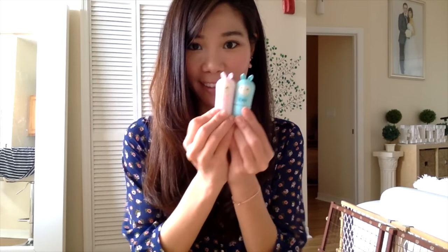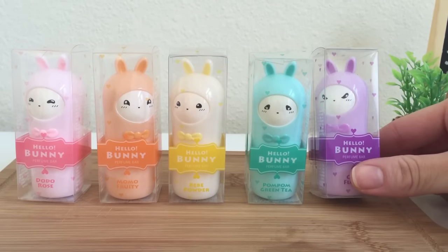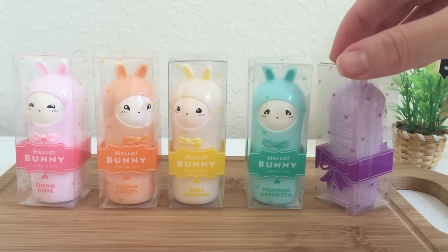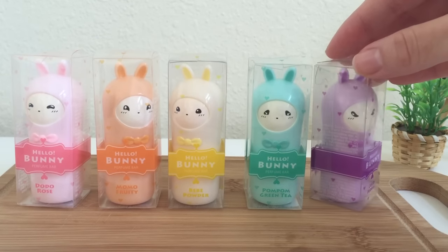The only scent I can truly identify is the middle yellow one, which actually has a baby powder smell, and all the other colors have a very subtle floral scent to them. My favorite is the pink and green one. There really is no way to describe it other than a very light mixed floral scent.